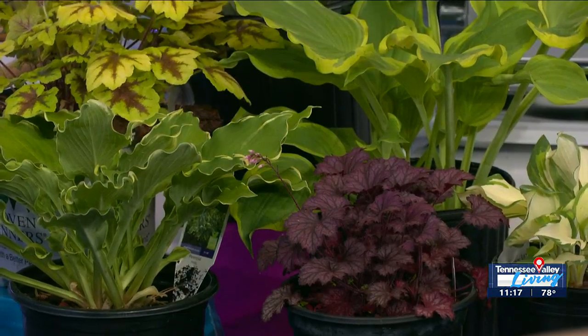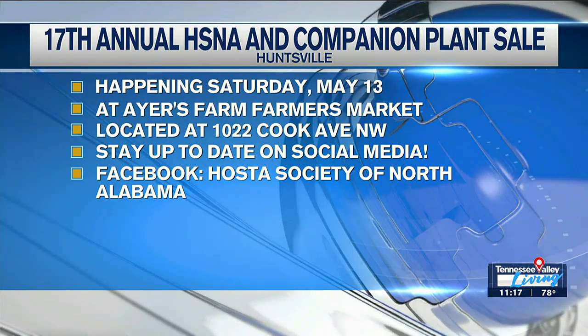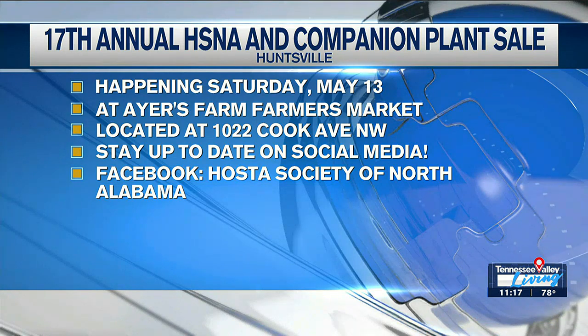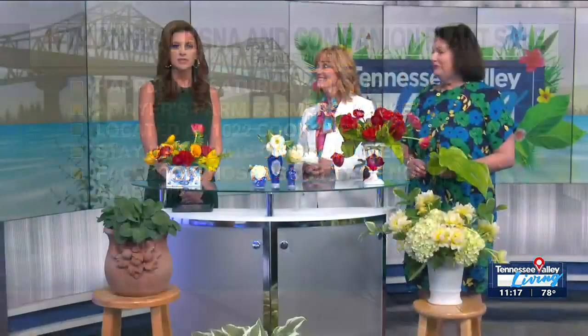You've mentioned the sale — recap for us exactly where is this going down and why do people want to be there? We have people coming from out of state with lists of hostas that they will be looking for. It takes place Saturday, 8 to noon, at Ayers Farm Farmers Market. We're going to have not only a hosta sale but companion plant sales. We're going to have two classes: one class Leslie is conducting at 9:30 on floral arrangement with hostas, and at 9 o'clock our society president Mary Terrell is going to do a class on planting containers with hostas.